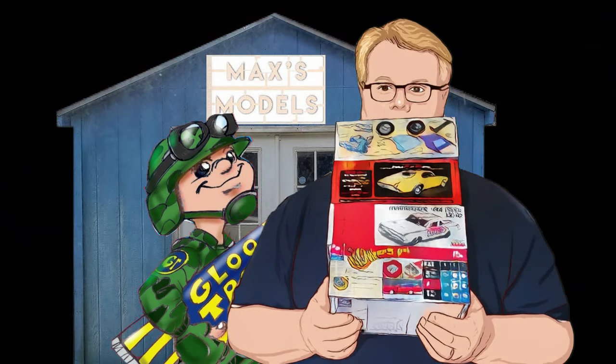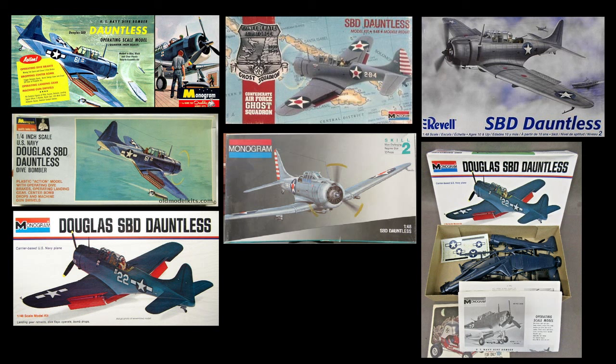We've got a lot to talk about tonight, so let's get rolling. A longtime Glue Trooper and channel contributor, Chris Pacer, mentioned today that he had just started finishing up a Monogram 1/48 scale SBD Douglas Dauntless. And I thought about it — that might be the kit I've built more times than any other.